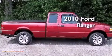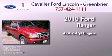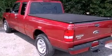This is a 2010 Ford Ranger. It has a 4.0-liter six-cylinder engine and an automatic transmission. All the following features are included: